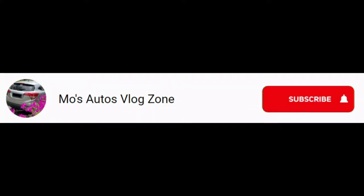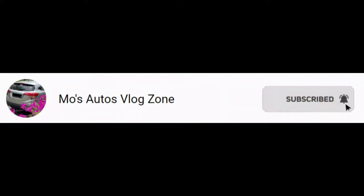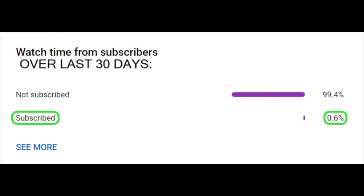Before this video starts, please subscribe to my channel because only less than 1% of viewers are subscribed.